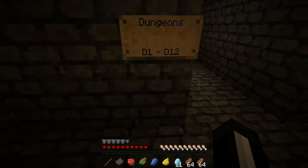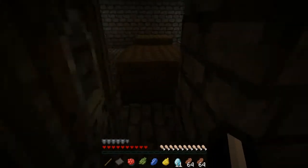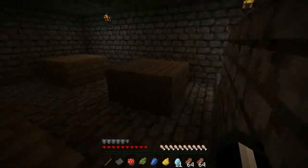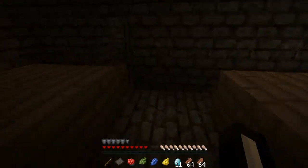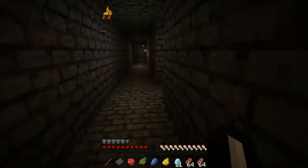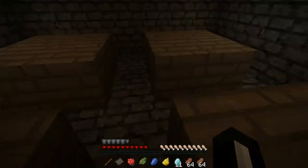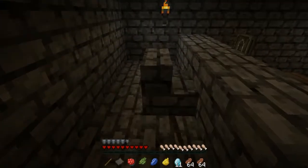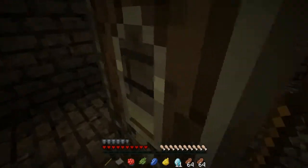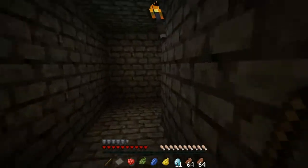So here are the dungeons — D1 through D12, and I guess those are the classrooms. Let's give them a look around. Nothing in here, nope. So that's a corridor — we're not going to go down that yet. We're gonna go in order. Give me a chest. No chest. Bad, bad classroom — I don't like you. Let's head down towards D3. I'm liking this mossy cobblestone going on.